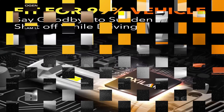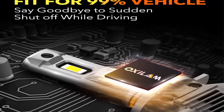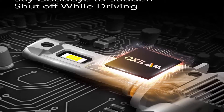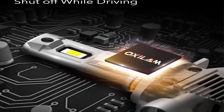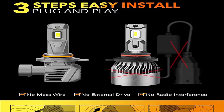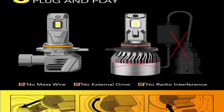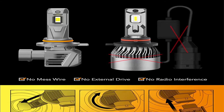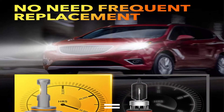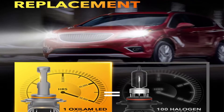120W, 22,000 lumens, 1-to-1 filament design just like original halogen bulbs. The 9012 headlight bulb low beam shows a clear and penetrating light cutoff line. Lights up your way both on-road and off-road without bothering other drivers. 99% vehicle compatibility — the 9012 LED headlight bulb has a built-in intelligent IC driver, no radio interference, ready for 99% vehicle systems. Say goodbye to sudden shutoff, annoying flickering, and dashboard errors when driving.